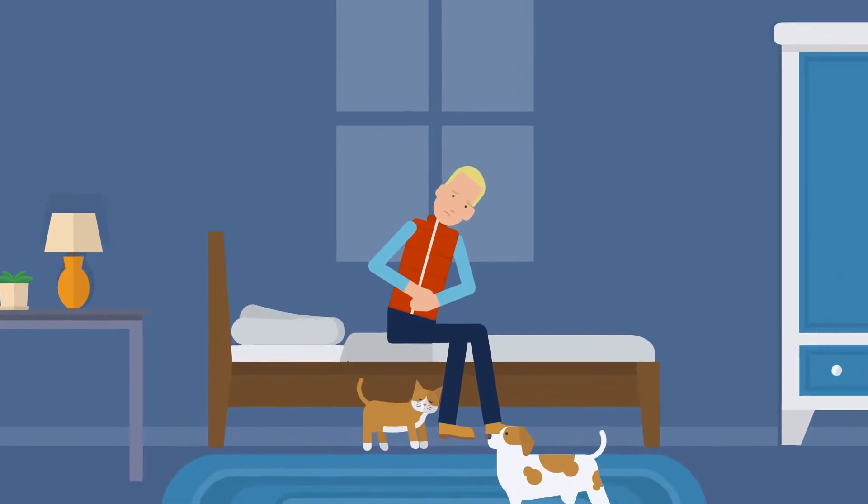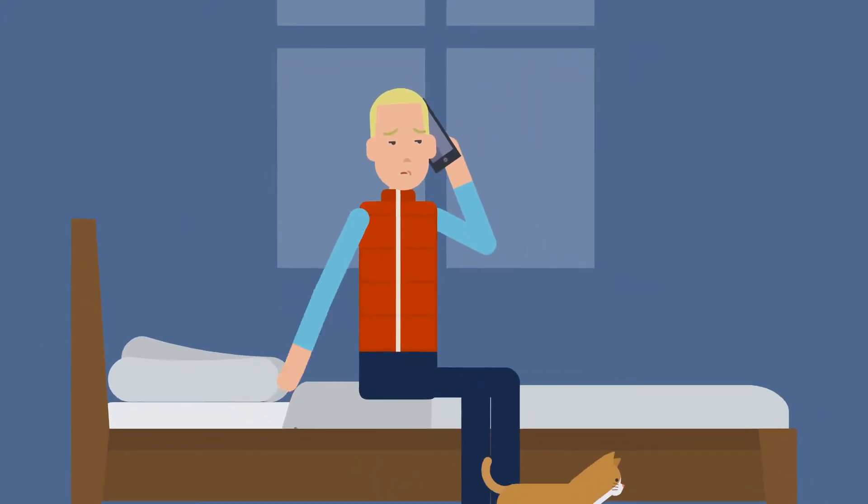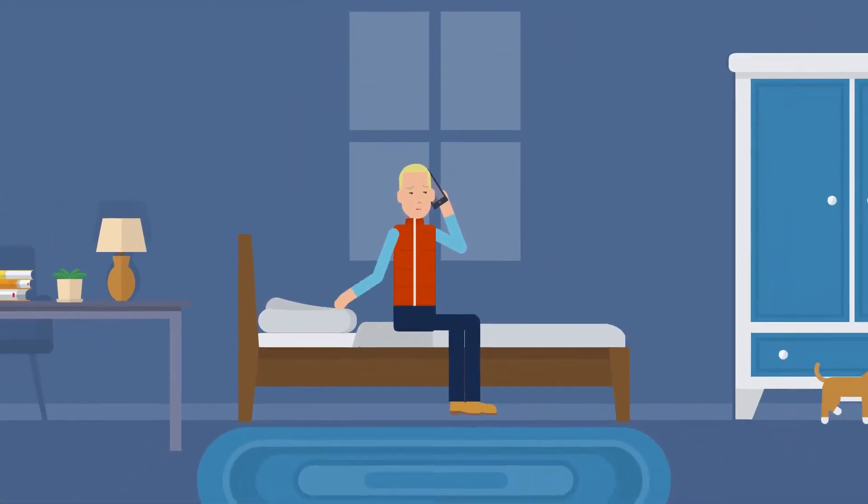What if something comes up? We know that life happens. Let us know as soon as you realize that you won't be able to make it to the job. You must call out on the app at least two hours before the start of the shift.